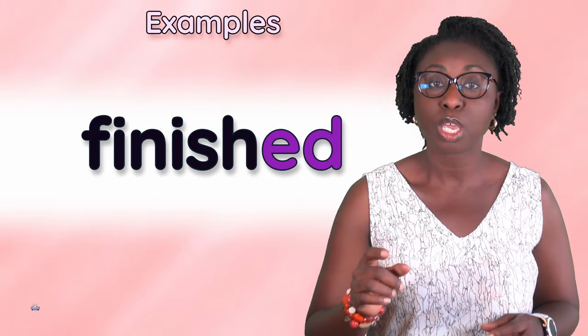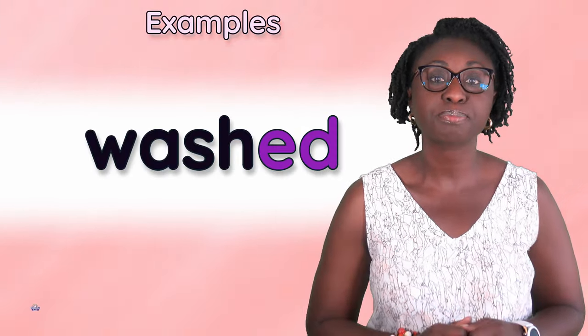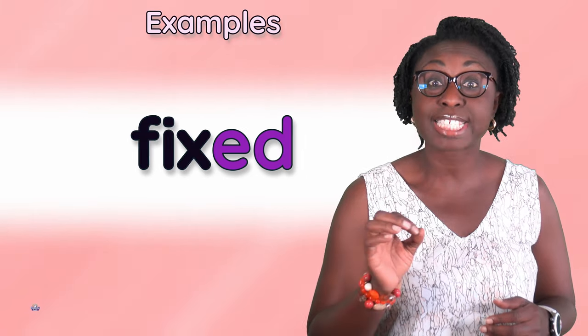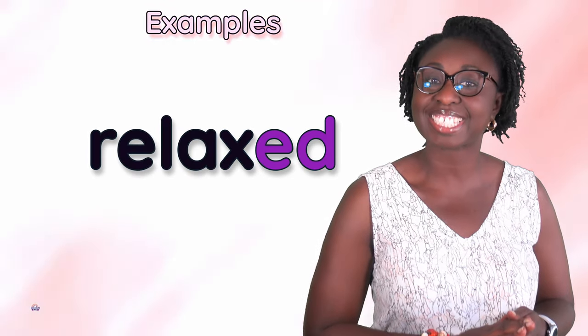Finished, pushed, washed, laughed, fixed, mixed, relaxed.